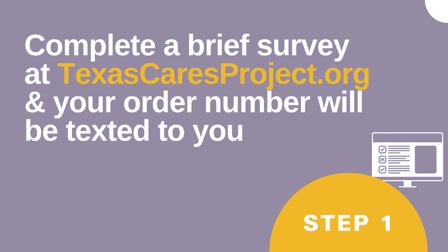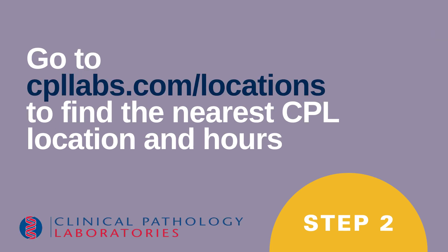Step 1: Complete a brief survey at texascaresproject.org and your order number will be texted to you. Step 2: Go to cpllabs.com/locations to find the nearest CPL location and hours.